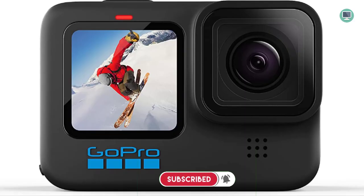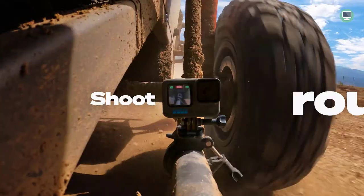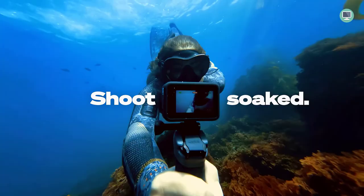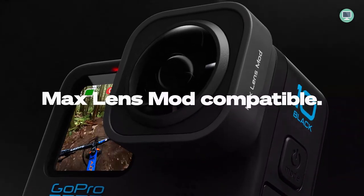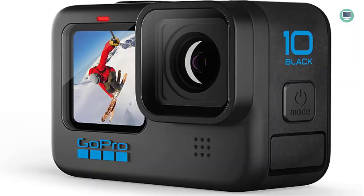The new hydrophobic lens cover repels water and helps to reduce lens flare and other artifacts. HyperSmooth 4.0 provides smoother stabilization than ever before, making it easy to get the best possible result. Additionally, the higher tilt limit ensures that your footage will look level even when shot at an angle.